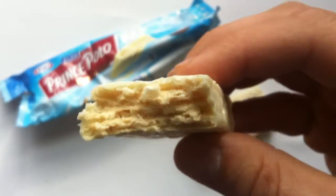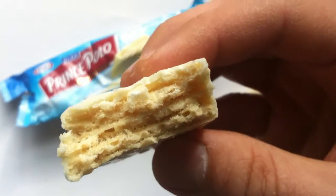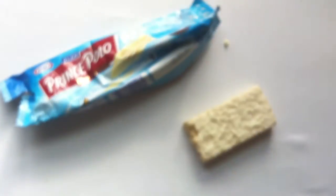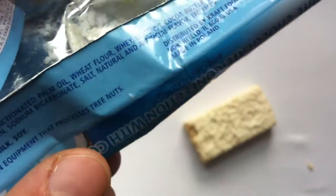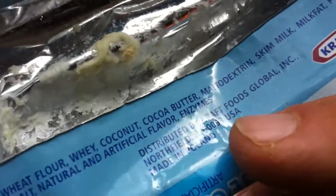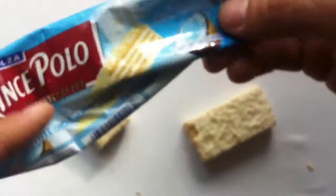Mmm. Hey, that is good. Nice, real light wafers. It just kind of almost melts into your mouth. It's good. Tastes like real coconut. I wonder if it has real coconut in it. This is totally good. Coconut, coconut butter. Coconut and coconut butter. Pretty good. I'm impressed. Good job, Prince Polo.